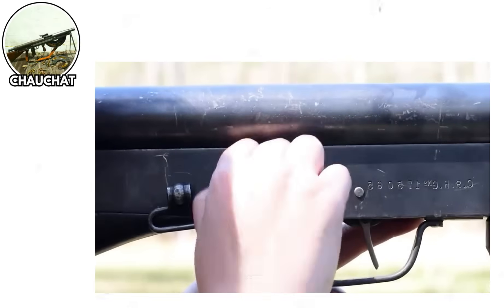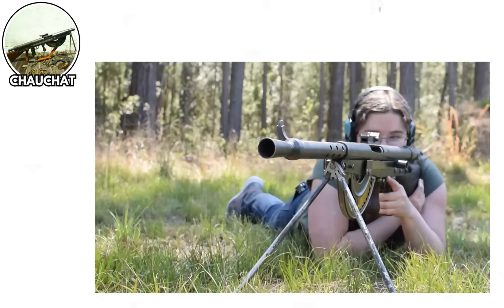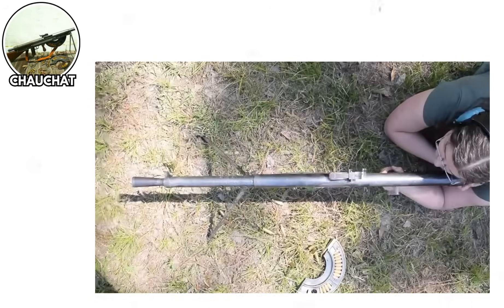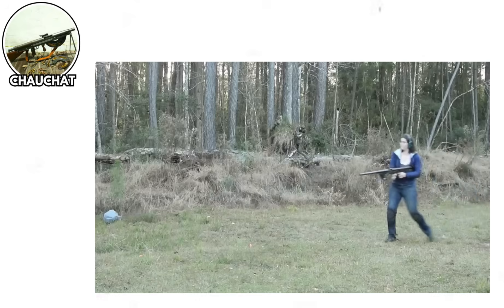The Chauchat, France, World War I. Let's kick things off with a weapon so notoriously terrible that it became the punchline of military history — the French Chauchat.